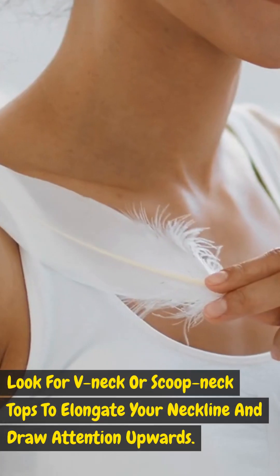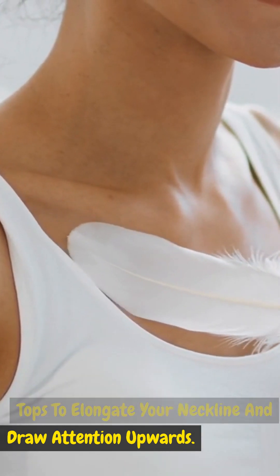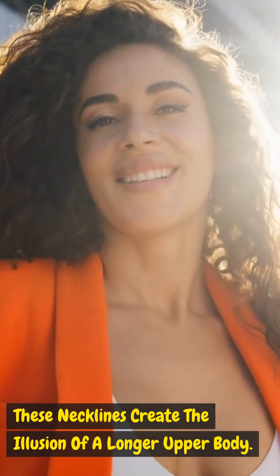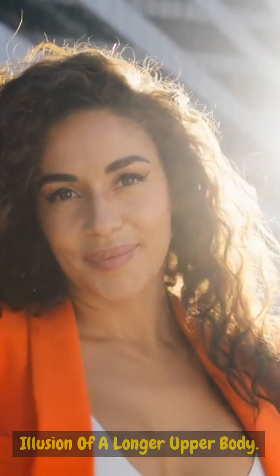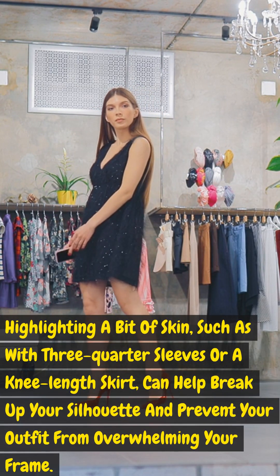V-necks and scoop necks: look for v-neck or scoop neck tops to elongate your neckline and draw attention upwards. These necklines create the illusion of a longer upper body.